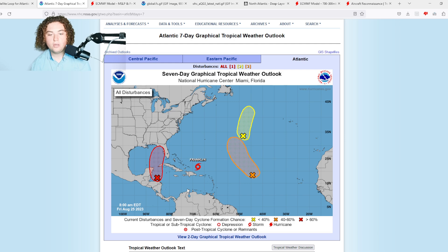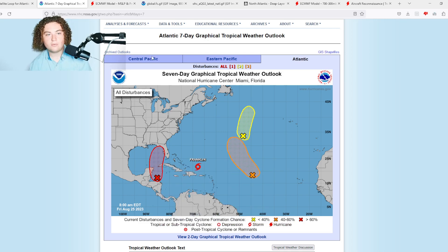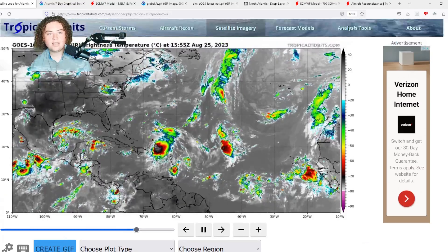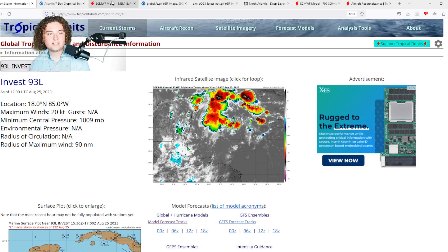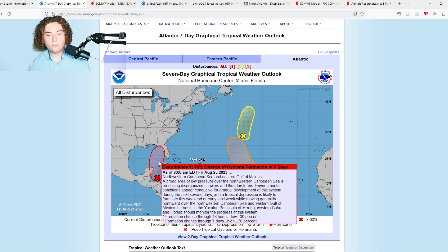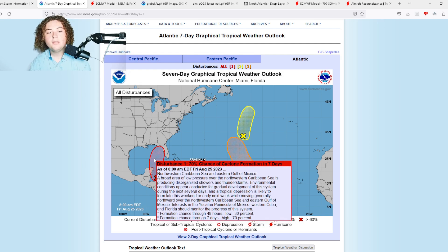We also have this area of interest that is potentially the biggest threat to land so far. It is Invest 93L — it has been designated Invest 93L with a 70% chance of development in the next seven days. A broad area of low pressure over the northwestern Caribbean Sea is producing disorganized showers and thunderstorms. Environmental conditions appear conducive for gradual development, and a tropical depression is likely to form over the weekend or early next week, generally moving northward across the Caribbean and eastern Gulf of Mexico. Interests in the Yucatan Peninsula, western Cuba, and Florida should monitor this system.